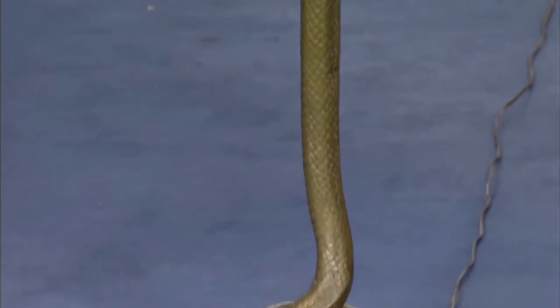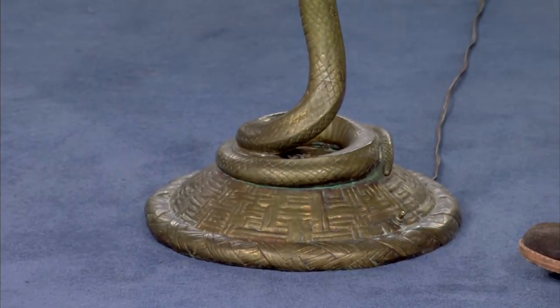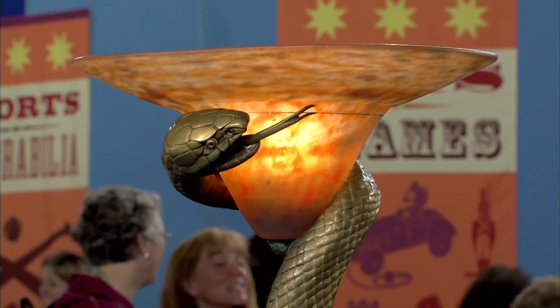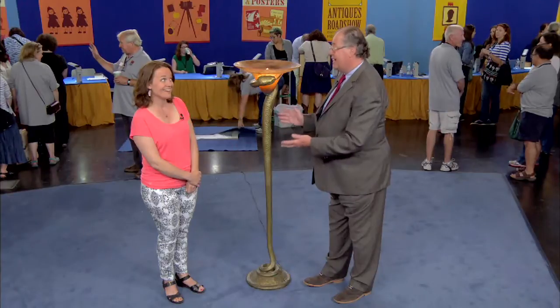The 1920s is when Howard Carter found King Tut's tomb, so there was a tremendous amount of interest in things that were Egyptian — they sometimes call it Egyptomania. This piece is very, very desirable and very rare. There are lots of fakes and reproductions, so it's nice that the one you have is a real one.